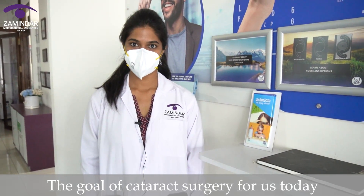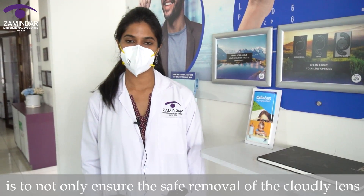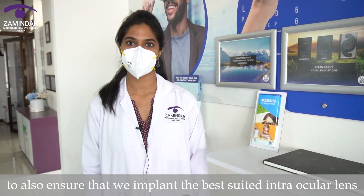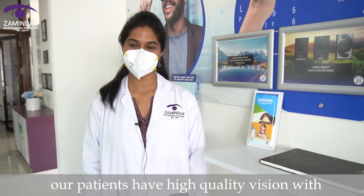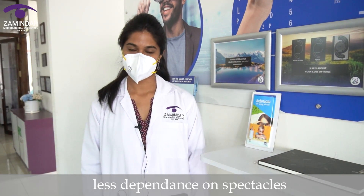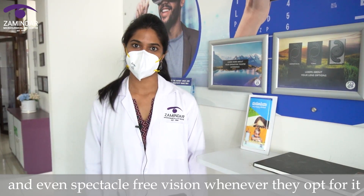The goal of cataract surgery for us today is to not only ensure the safe removal of the cloudy lens, but to also ensure that we implant the best suited intraocular lens so that after cataract surgery our patients have high quality vision with less dependence on spectacles, and even spectacle-free vision wherever they opt for it.